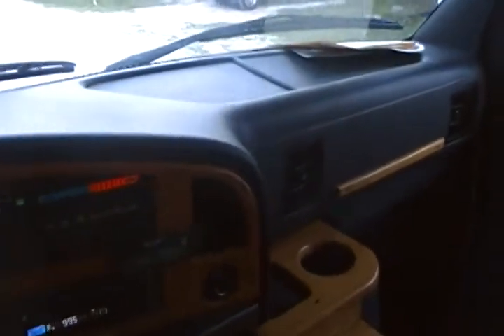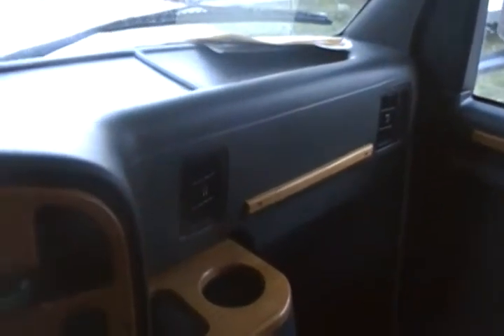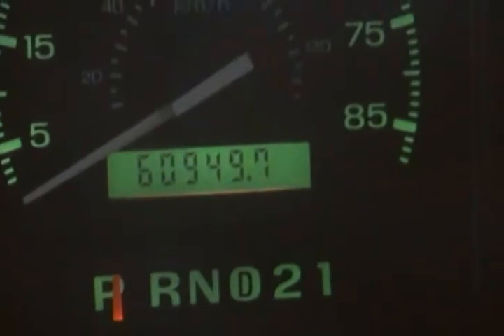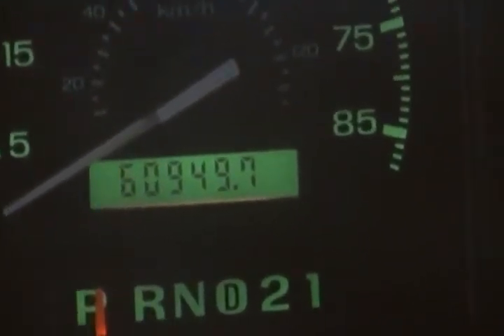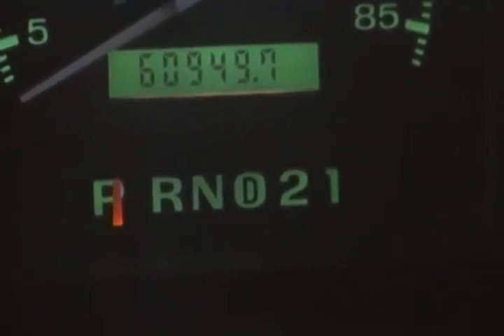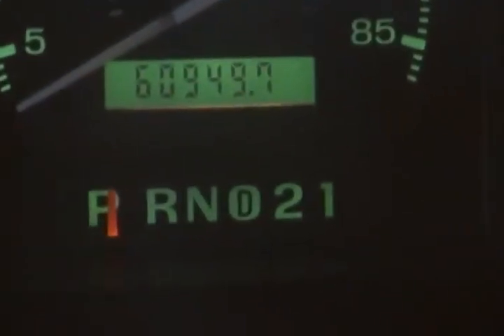Hey, this is Josh at Fun Motors in San Antonio. We're going to take our demo ride on stock number 189. It's the 1996 Gulfstream Conquest — a single slide coach. You just don't find many of these: a 1996 motorhome with a slide. Very inexpensive. If you're not looking to spend a whole lot of money but you do want a slide, this might be the coach for you. It's got low miles — 60,949 miles.